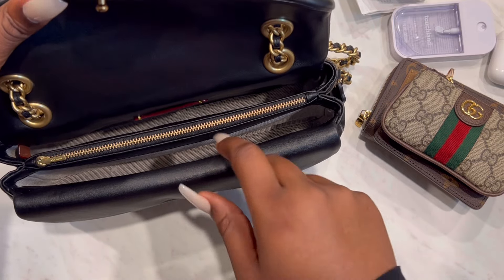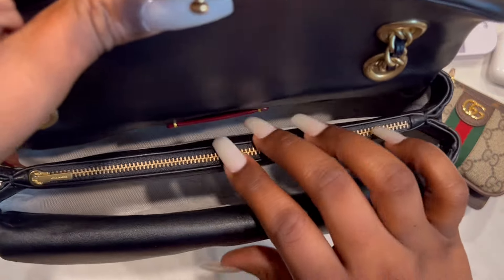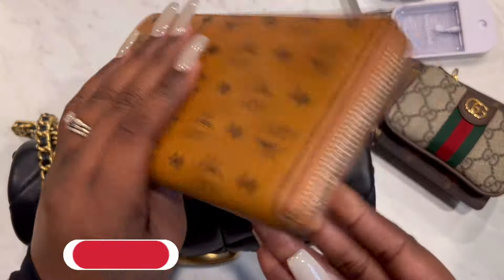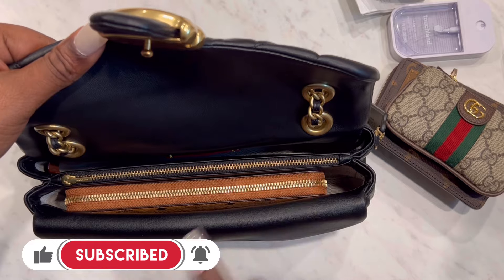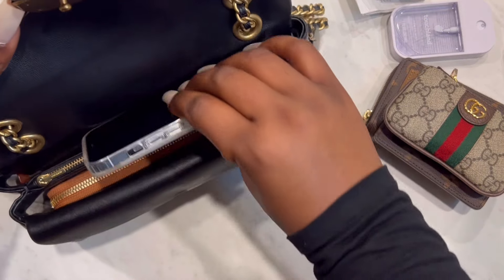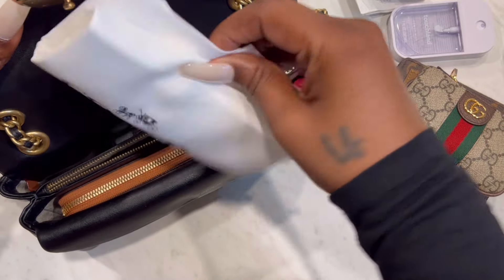Inside the bag is lined in a heavy-duty woven fabric. There are four compartments: one in the back, a zipper compartment, one up front, and the inside front pocket. Here is my full-size MCM wallet — I'm going to put it in the front compartment. It fits, it takes up most of the space, but there's a little room on the side to slide in a lip balm. Here is my iPhone 13 Pro Max — it just slides right into the back pocket. It can also fit inside the zipper compartment, which also contains the dust bag.